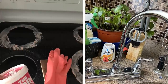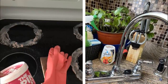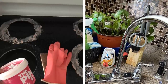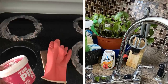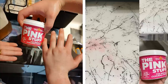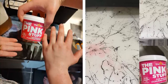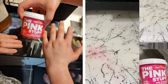Number 1: Invest in a jar of the Pink Stuff. The Pink Stuff is a magical cleaning paste that can be used on pretty much any surface in your home. It's great for getting rid of stubborn stains, polishing off scuff marks, and generally just making everything look sparkly and new again. A little goes a long way, so one jar will last you quite a while. Your place will look so much better once you've gotten rid of all those pesky stains.